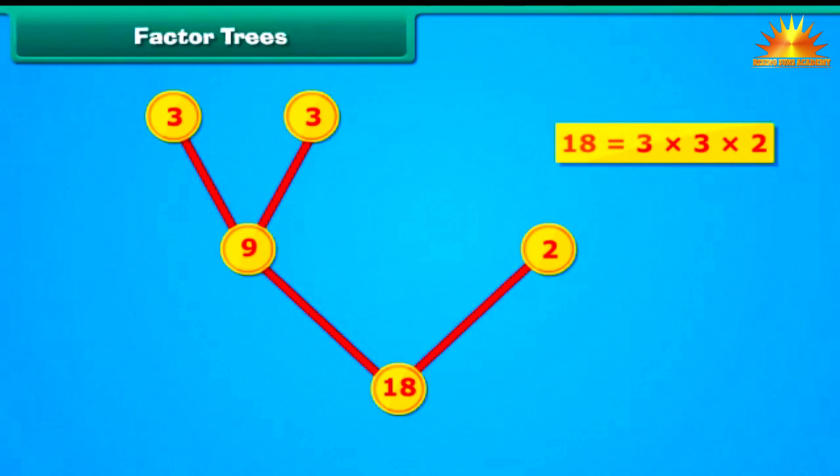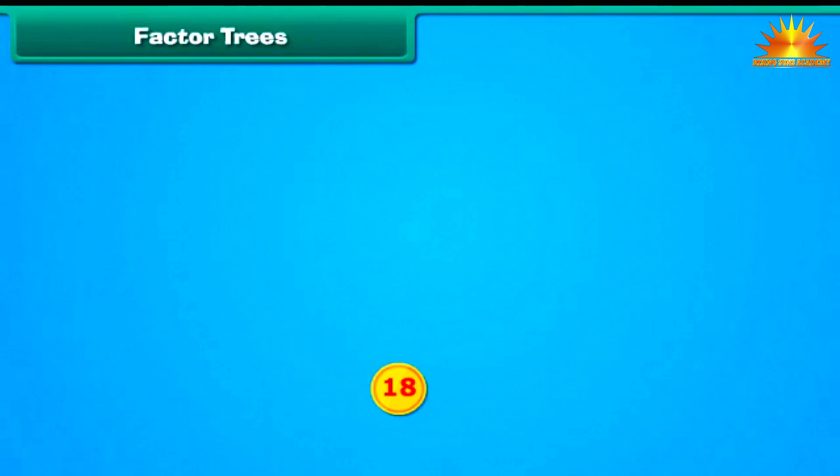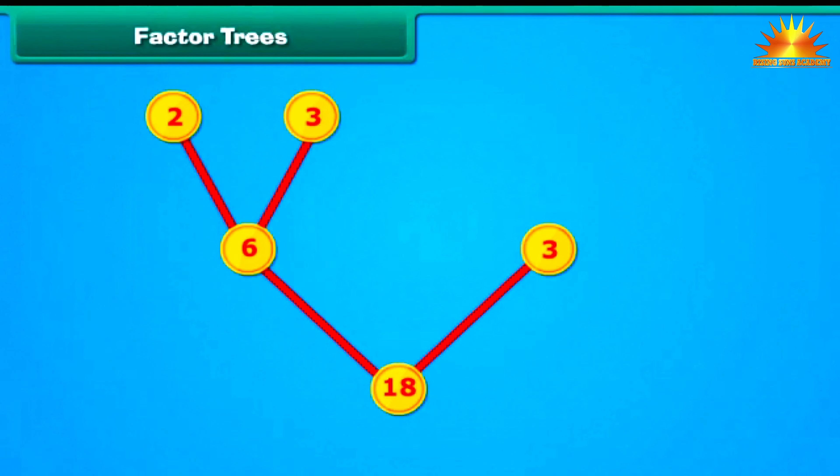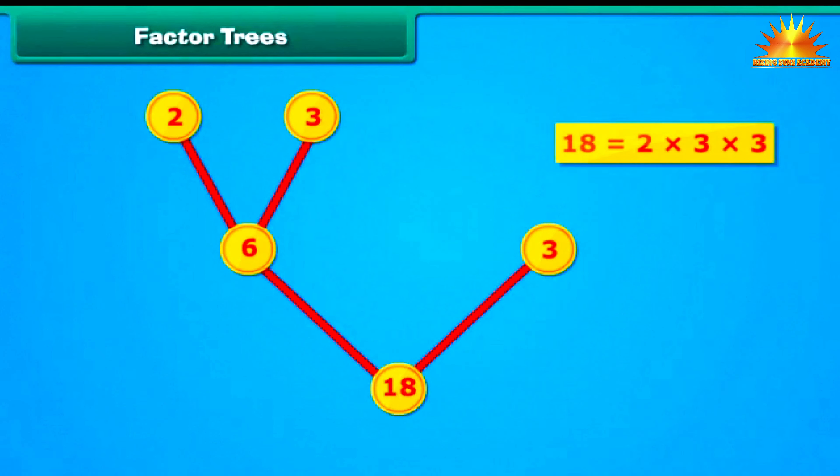18 can also be expressed as the product of 6 and 3. We draw 2 branches from 18 and mark them as 6 and 3. Since 6 can be written as the product of 2 and 3, we draw 2 branches from 6 and mark them as 2 and 3. The factor tree is complete, and we can again write 18 as the product of 2, 3 and 3.